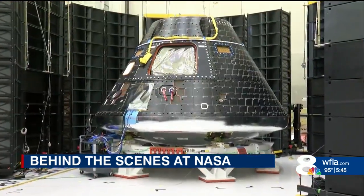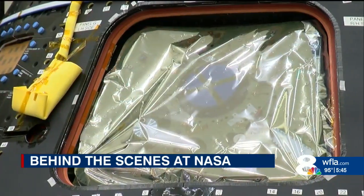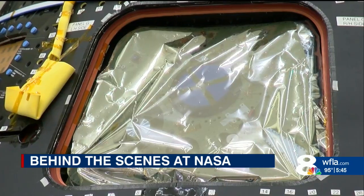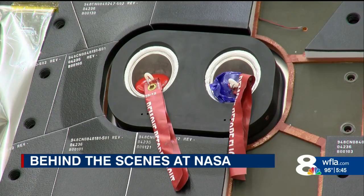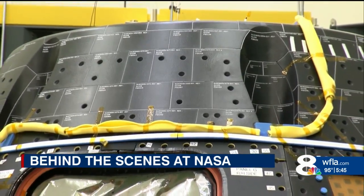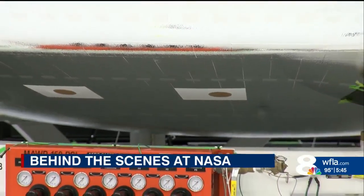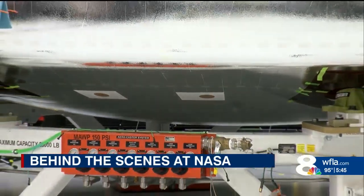At 11 feet high, Orion is designed for a crew of four, along with life support systems, avionics, a bathroom, and exercise equipment. The parachutes that slow the capsule down as it re-enters Earth's atmosphere at 25,000 miles per hour are also integrated within the capsule. Upon re-entry, the heat shield on the bottom of the capsule will protect the crew inside from temperatures that reach up to 5,000 degrees Fahrenheit.